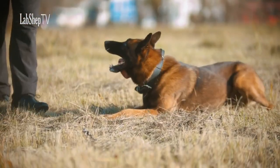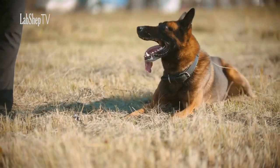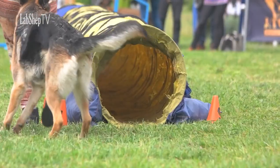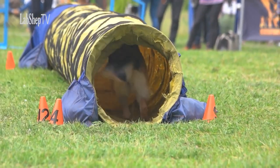German Shepherds are renowned for their exceptional intelligence and trainability. They excel in various dog sports and are capable of learning intricate commands and tasks. Their eagerness to please and learn makes them a favorite among trainers and dog enthusiasts.